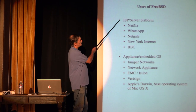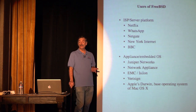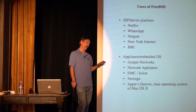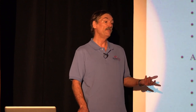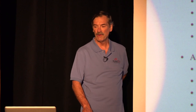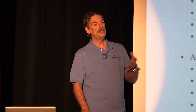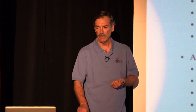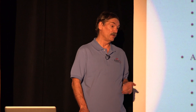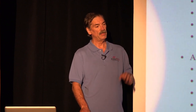The users of FreeBSD fall into ISP and server platforms, and the appliance and embedded OS market. On the server side, we have Netflix, which accounts for a third of all internet traffic, NetGate, New York Internet — which handles a lot of network infrastructure on the East Coast — and even the BBC runs their servers primarily on FreeBSD. In the appliance and embedded OS space, Juniper Networks, Network Appliance, EMC Isilon — a huge file server — are all built on top of FreeBSD. Their product is essentially embedded in FreeBSD.